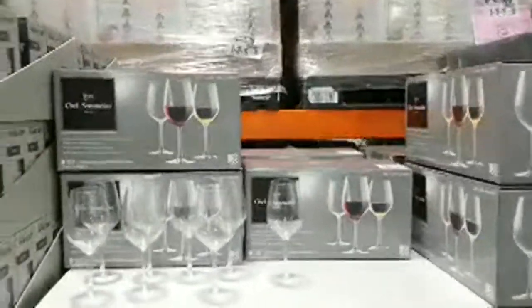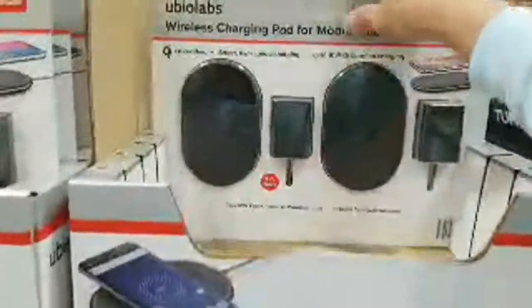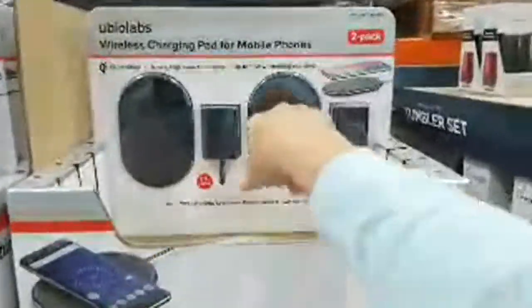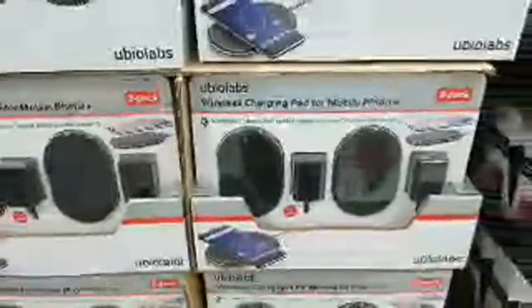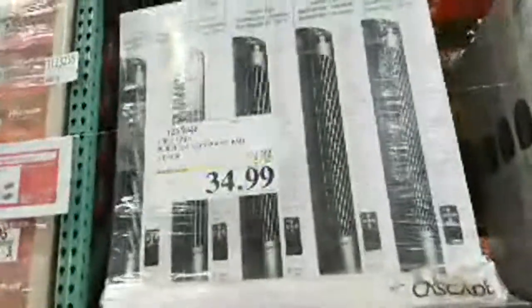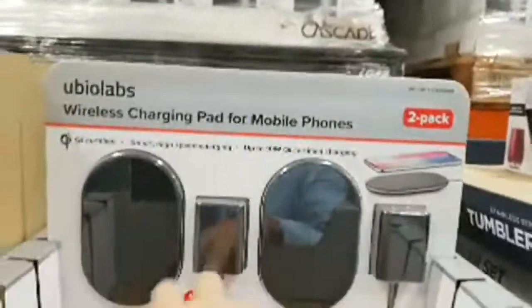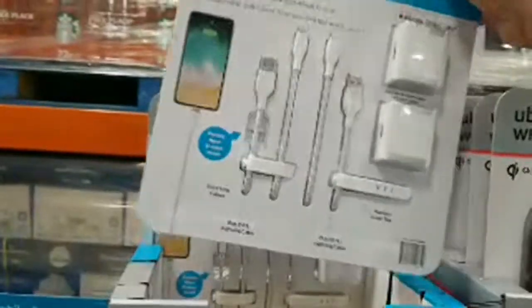They've also got some crystal wine sets just gotten in recently. And here are wireless chargers — I bought one at Sam's Club a couple weeks ago for my wife. These are great: plug into the wall and any Qi-compatible phone charges wirelessly. Supports iPhone 7 and above, and Samsung devices from the Galaxy 6 or 7 and above. These are $50 marked down $15 to $34.99.